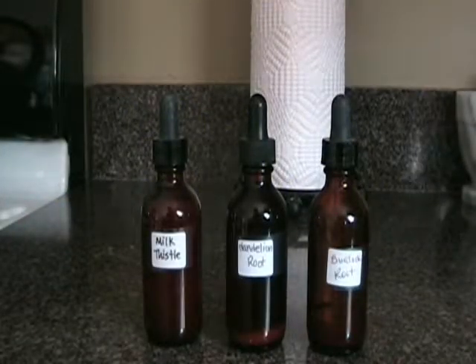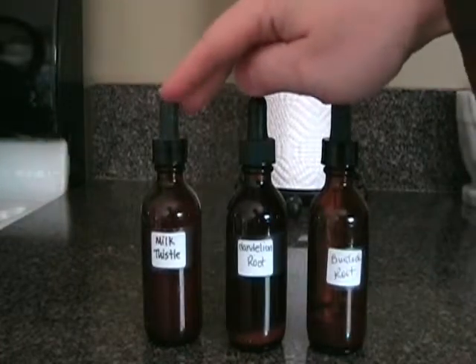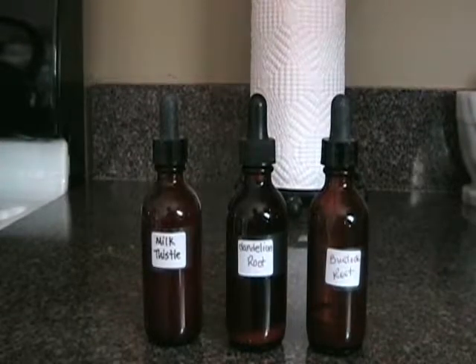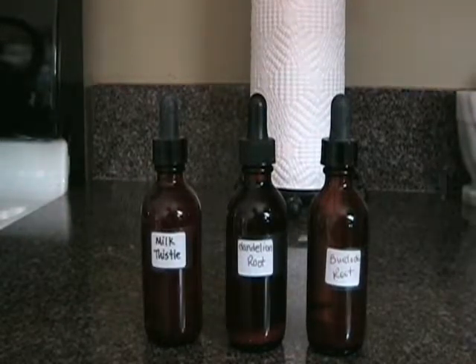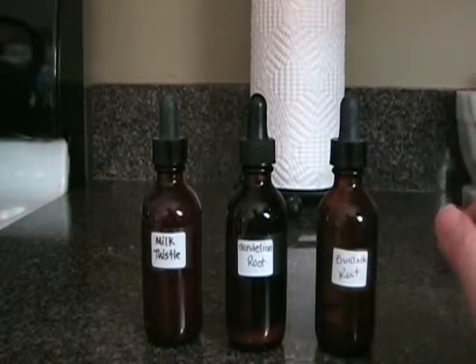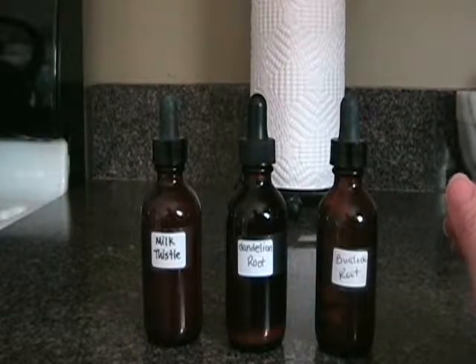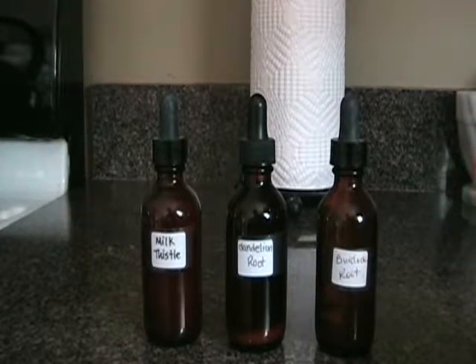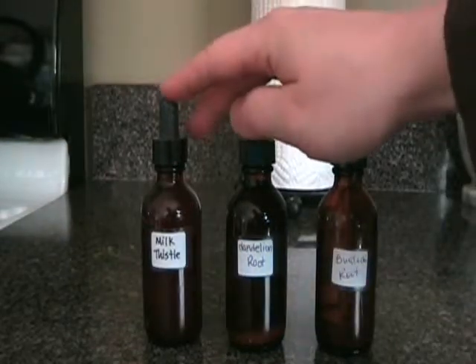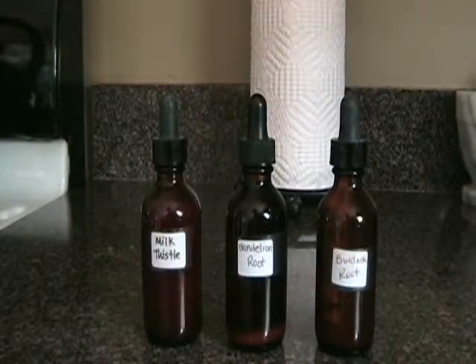For a sluggish liver or liver detox, I take milk thistle, dandelion root, and burdock root. Every three months I also do Dr. Schultz's liver gallbladder cleanse. These three herbs are really wonderful for your liver. It's very important to detoxify the liver regularly because there are always toxins in our environment. Milk thistle in particular both protects and detoxifies the liver.